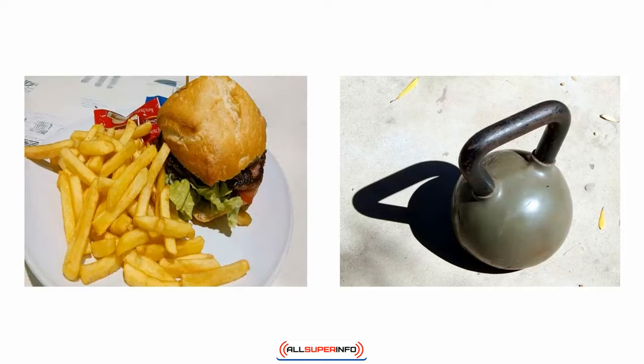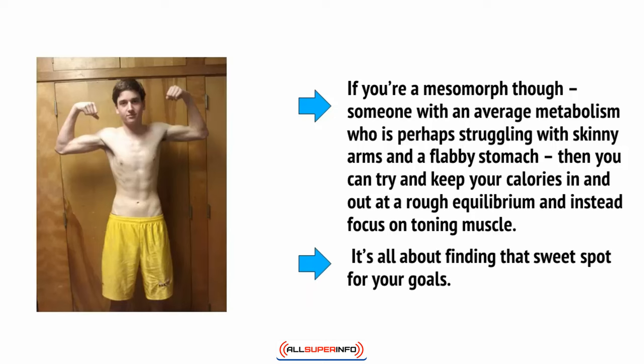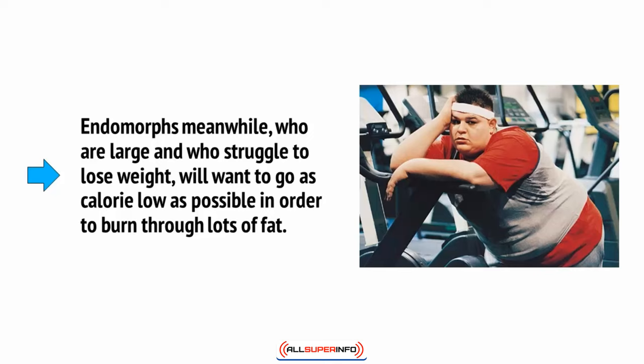If you're an ectomorph who really wants to gain a ton of weight, then you should do a dirty bulk, meaning that you drastically increase your caloric intake while training with heavy weights. If you're a mesomorph, someone with an average metabolism who is perhaps struggling with skinny arms and a flabby stomach, then you can try to keep your calories in and out at a rough equilibrium, and instead focus on toning muscle. It's all about finding that sweet spot for your goals. Endomorphs, meanwhile, who are large and who struggle to lose weight, will want to go as calorie low as possible in order to burn through lots of fat.